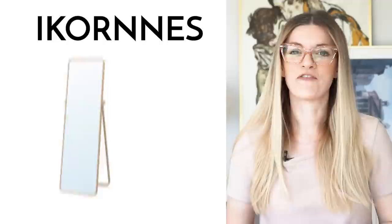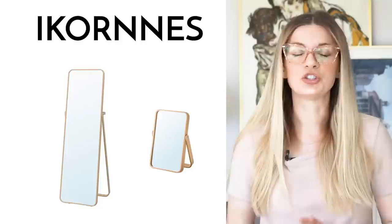The Ekornes floor mirror and table mirror. With the light wood and rounded corners, these mirrors are just really beautiful. They honestly look like they cost a lot more than they actually do. Highly recommend.